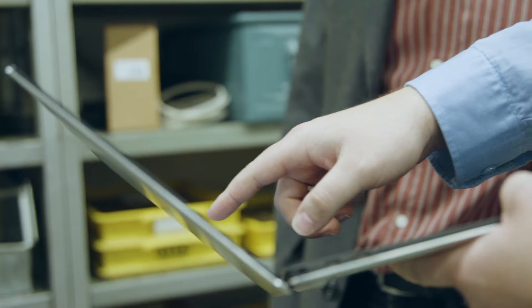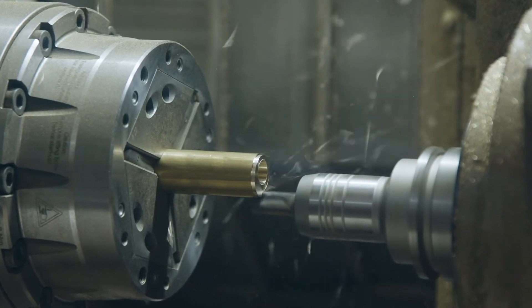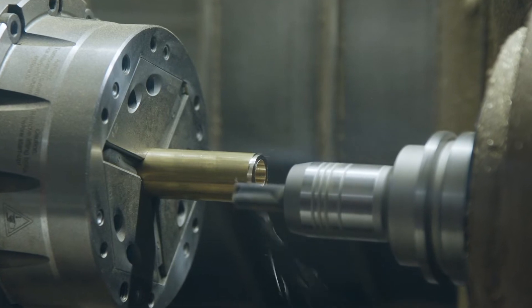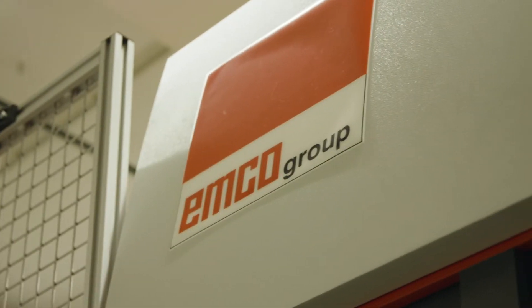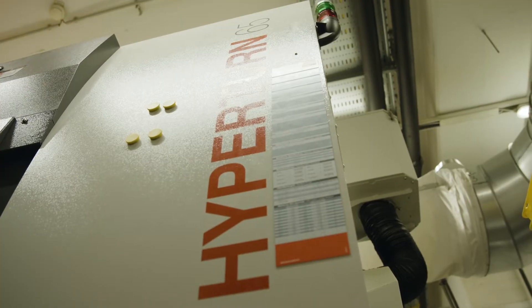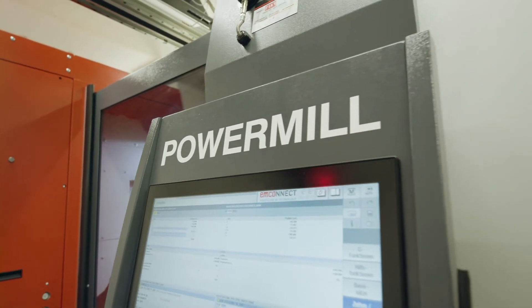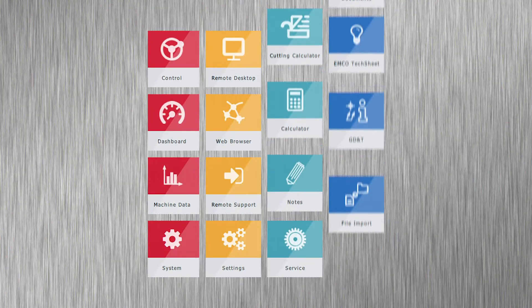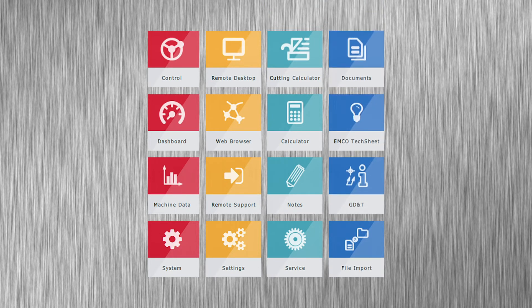Three years ago, the company was looking for a new manufacturing system that, apart from offering high production flexibility for custom-made parts from batch size 1, would also ensure efficient series production processes. Following a rigorous selection process, it was clear that, with its HyperTurn 65 power mill turning and milling center, including the flexible control interface EmConnect, Austrian machine tool manufacturer Emco would best meet the company's high demands.